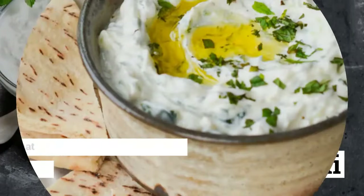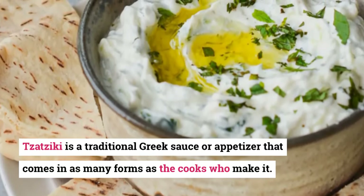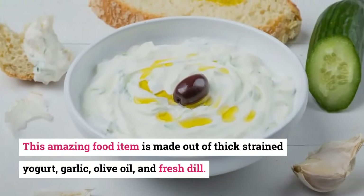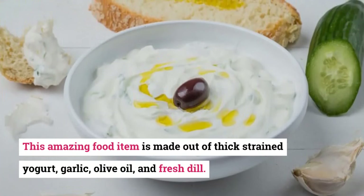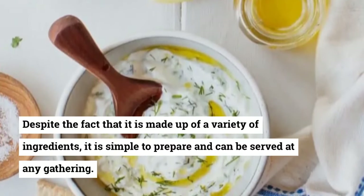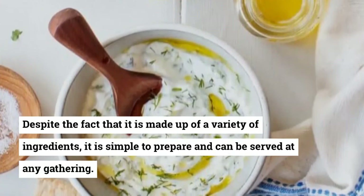28. Tzatziki. Tzatziki is a traditional Greek sauce or appetizer that comes in as many forms as the cooks who make it. This amazing food item is made out of thick strained yogurt, garlic, olive oil, and fresh dill. Despite being made up of a variety of ingredients, it is simple to prepare and can be served at any gathering.